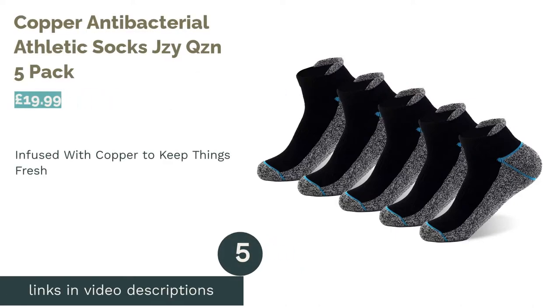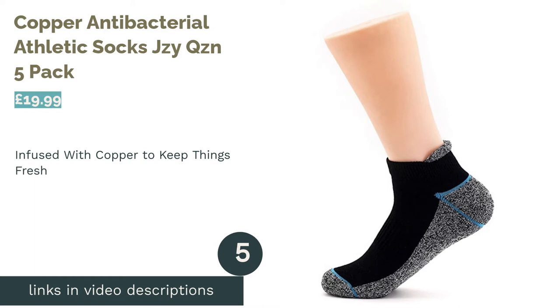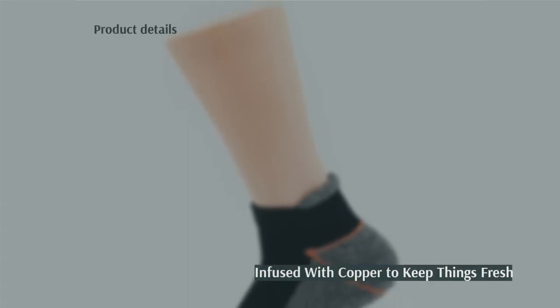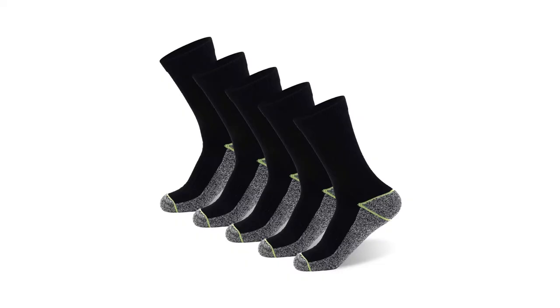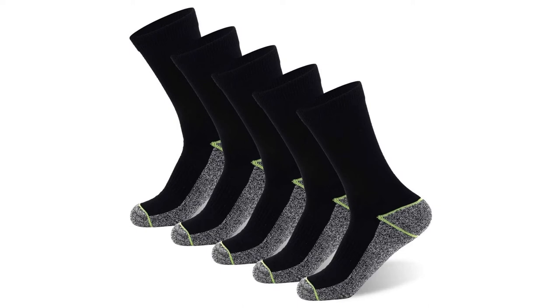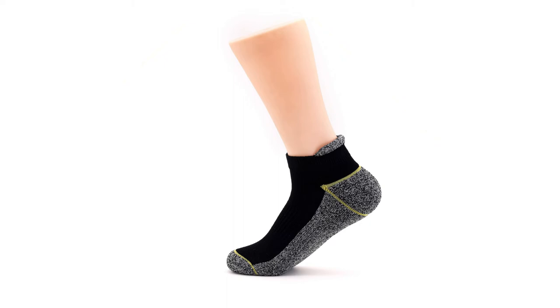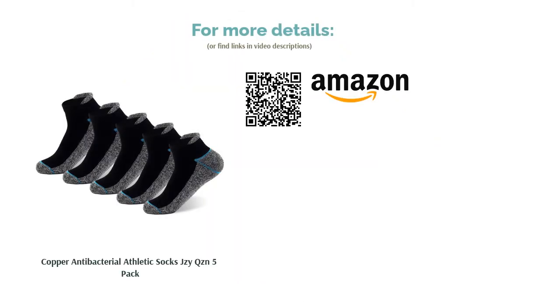The next product is Copper Antibacterial Athletic Socks GQZN 5 Pack. These clever socks fuse combed cotton with antimicrobial copper yarn, which should kill up to 99% of bacteria. This keeps your feet smelling fresh while helping you avoid painful blisters. Suitable for everyday wear, this set of five ankle-length pairs comes in black and gray with a lovely blue trim. The Y-shaped heel pocket fits the contours of your feet perfectly too, so you don't have to worry about them slipping down.